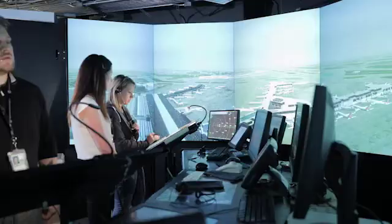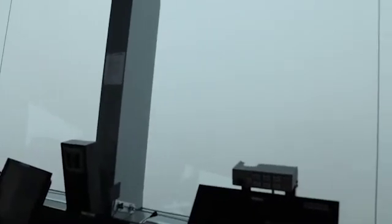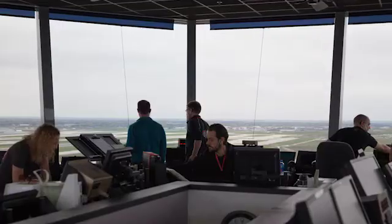Dozens of simulators throughout the NAS provide the ability to prepare controllers for volume and weather considerations — this resource is invaluable to the operation. We have the ability to cut training time for those who come in here; we believe we've cut about 20 percent of what would be initial qualification training. So we're saving the agency money by doing something very good in a very safe environment. You set a goal, you reach it, and it's rewarding to help them get to that point and to know you've helped produce a quality air traffic controller that you can work next to and trust.